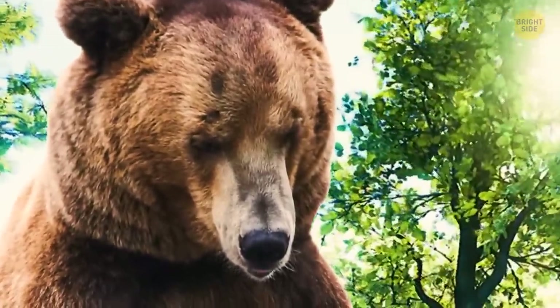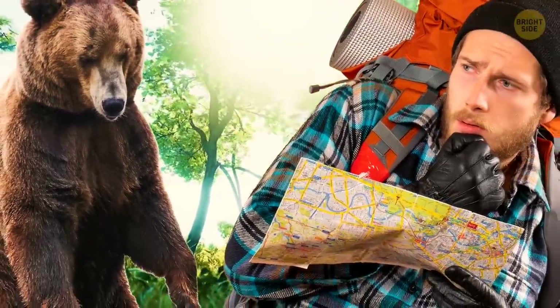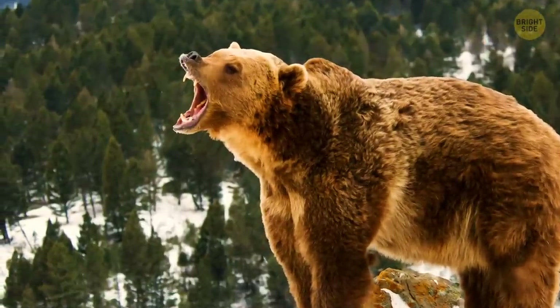A grizzly bear has an incredibly strong bite. It may look cute, but if you're close to this big guy, you better stay out of reach of its sharp claws and especially its mouth. Its bite force is more than 8 million pascals, which means it can crush a bowling ball.